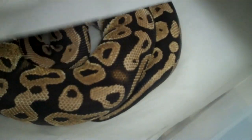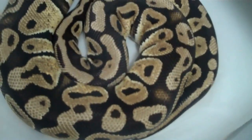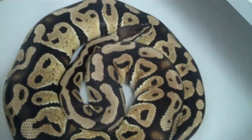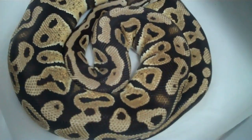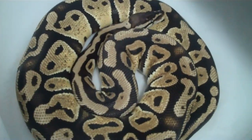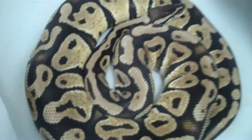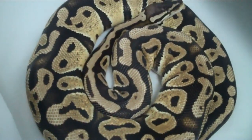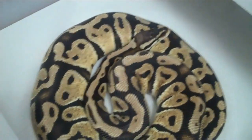Then I've got this female pastel. She is absolutely looking gorgeous. I palpated six large follicles. She's actually due to ovulate any time now — her follicles are huge. So I'm waiting.